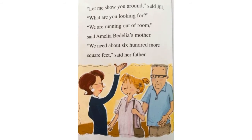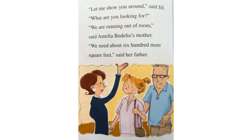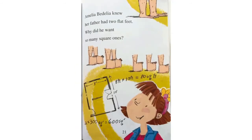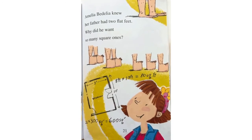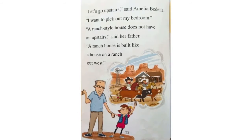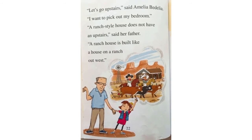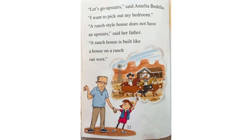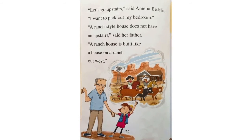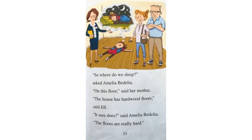Let me show you around, said Jill. What are you looking for? We are running out of room, said Amelia Bedelia's mother. We need about 600 more square feet, said her father. Amelia Bedelia knew her father had two flat feet. Why did he want so many square ones? Let's go upstairs, said Amelia Bedelia. I want to pick out my bedroom.